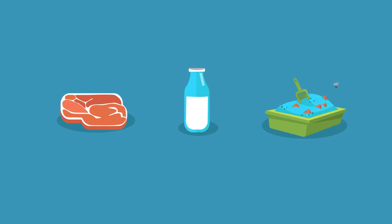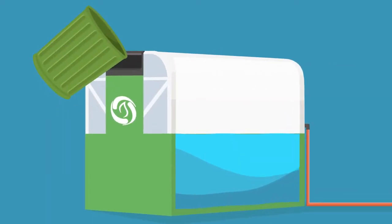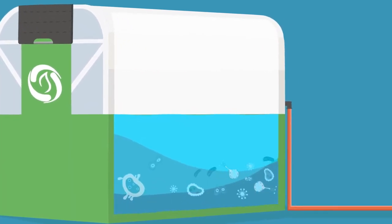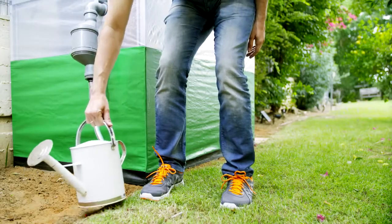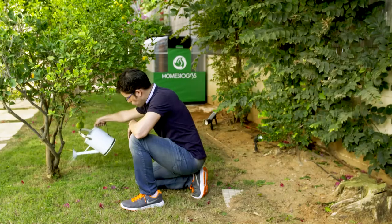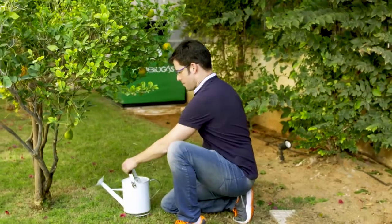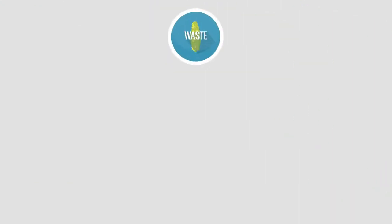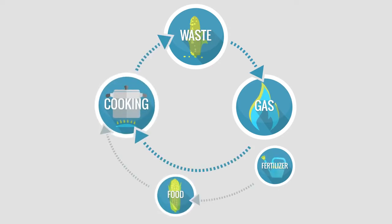Any kitchen leftovers, including meat and dairy, work — even your pet's litter. Just toss it all inside Home Biogas, and the bacteria in the digester will decompose the organic material and release biogas. As a byproduct of the digestion, Home Biogas even generates an incredible plant fertilizer — the kind you pay a large sum for in garden stores. In this manner, Home Biogas creates an eco-cycle: waste turns into gas and fertilizer, fertilizer is used to grow food, gas to cook it, and leftovers become more waste.